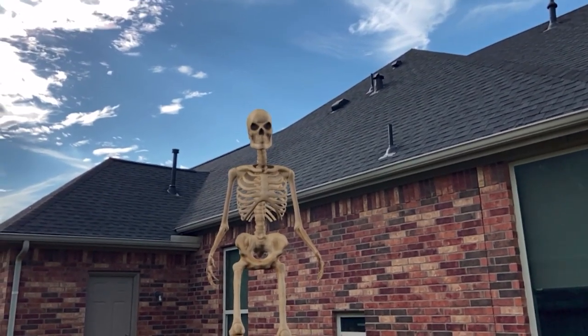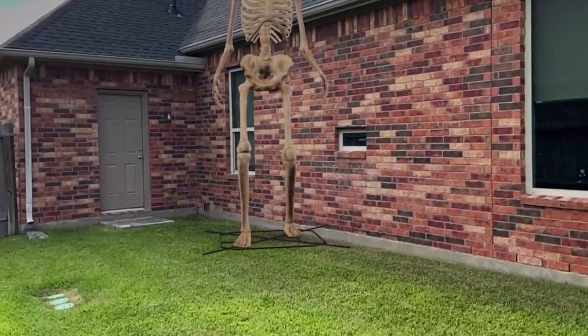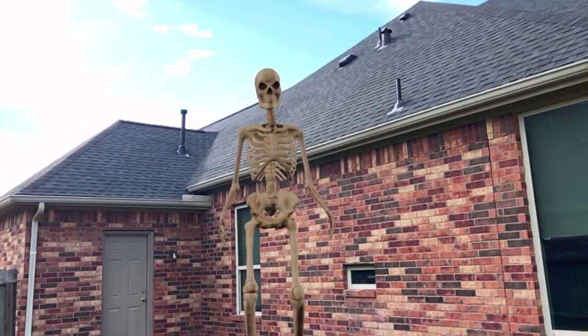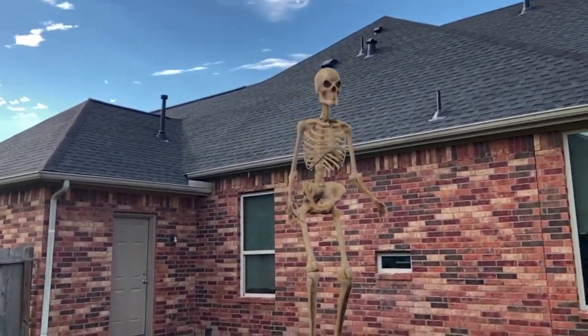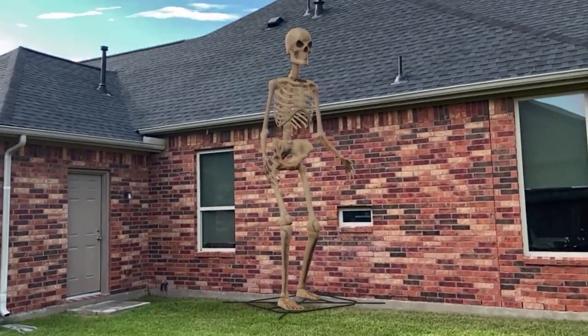I finally got one of these Home Depot skeletons, and holy cow, is it huge. This thing is 12 foot tall, and it's about as high as my house. Look at that. That's amazing.